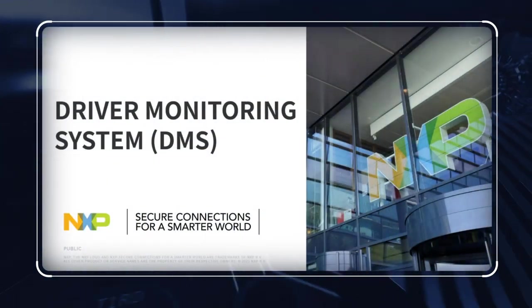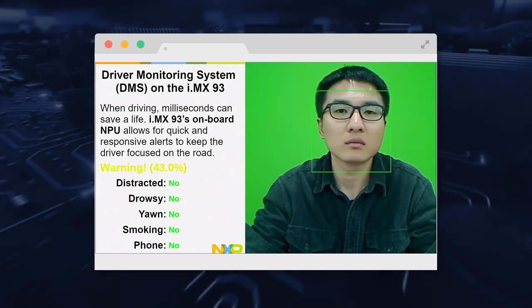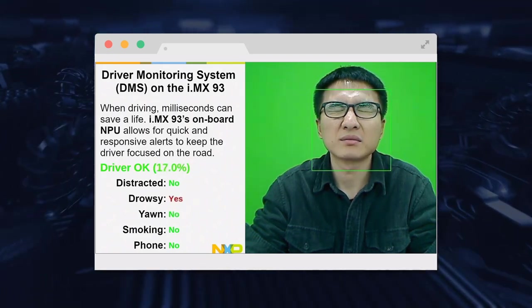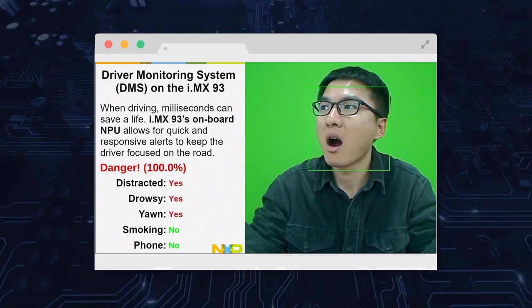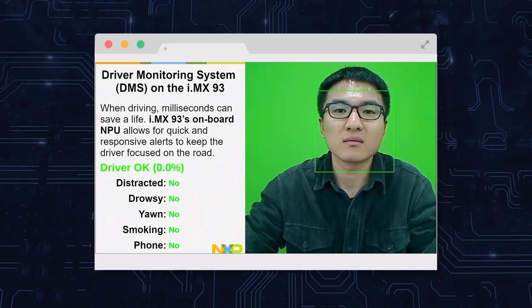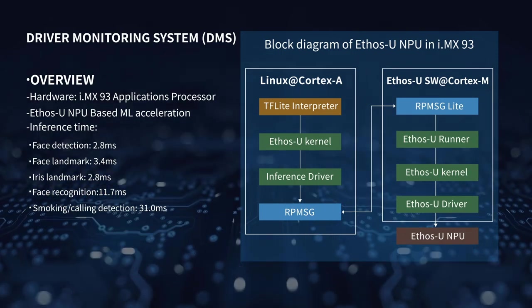A Driver Monitoring System, or DMS, monitors the driver's state while driving, which is a necessary function of a modern smart car's driving assistance system. This system detects five abnormal states, including distracted, drowsy, yawning, smoking, or making phone calls. Alerts are displayed in real time based on the driver's status. The TensorFlow Lite model calls the NPU to do the inference, and the inference time of each model is shown on screen.